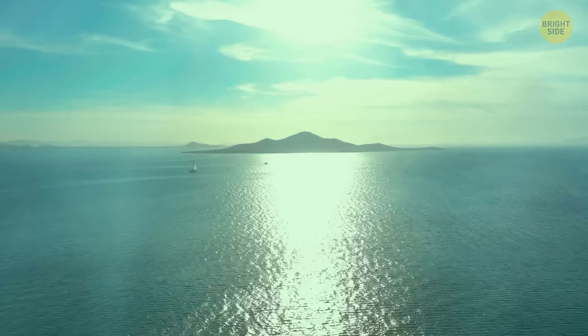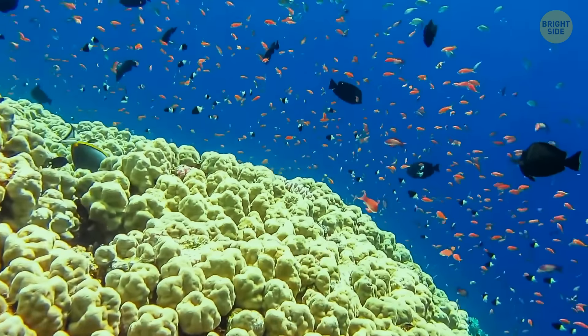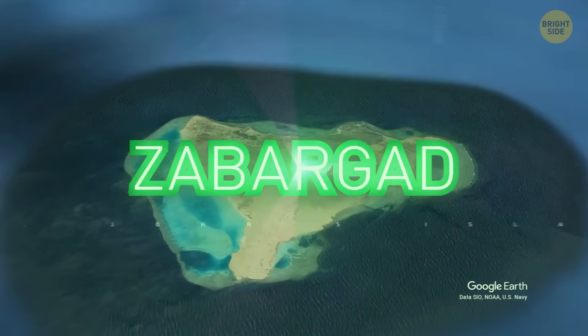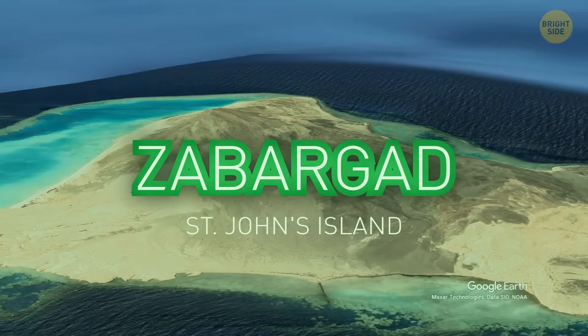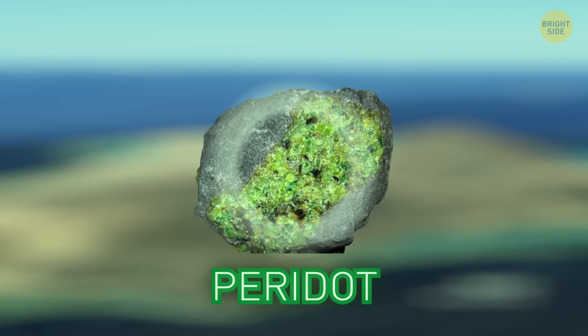There's a tiny island surrounded by the stunning clear Red Sea and a bustling underwater world. Zabargad, also known as St. John's Island, has no trees and consists mostly of peridotite, which is rich in peridot.